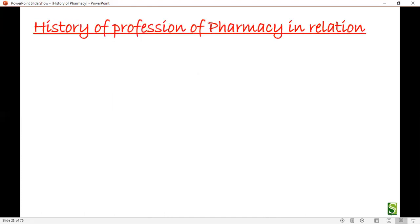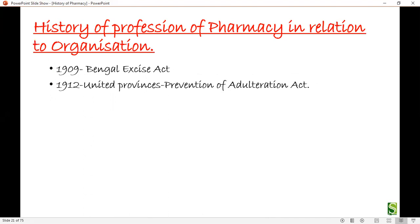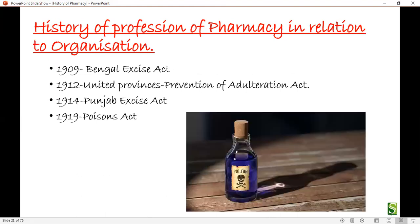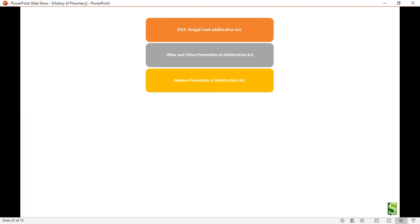Now let's see the history of professional pharmacy in relation to organizations. In 1909, the Bengal Excise Act was passed. In 1912, United Provinces passed the Act for Prevention of Adulteration. In 1940, the Punjab Excise Act was passed. In 1919, the Bengal Food Adulteration Act was released, followed by Bihar and Orissa's Act for Prevention of Adulteration, and then the Madras Prevention of Adulteration Act.